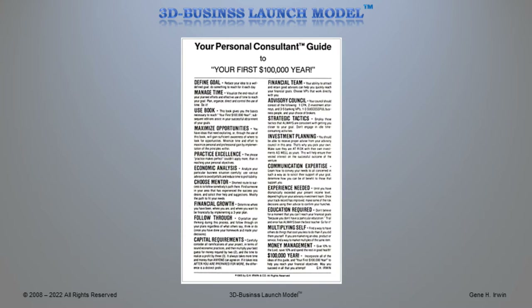Number 1: define goal. Number 2: manage your time. Number 3: use the book. Number 4: maximize opportunities. Number 5: practice excellence. Number 6: economic analysis. Number 7: choose a mentor. Number 8: financial growth. Number 9: follow through. Number 10: capital requirements.